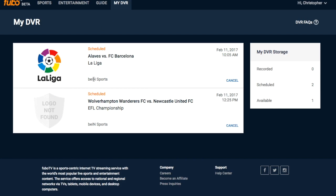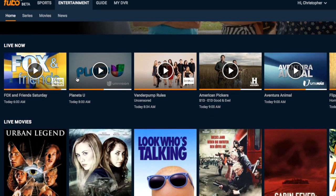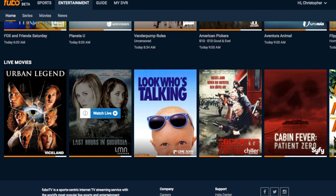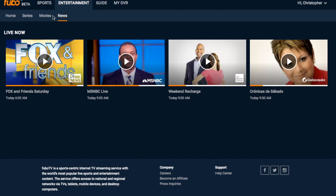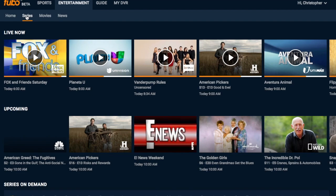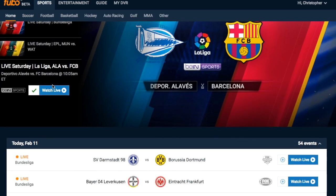My DVR — you can see those two games are scheduled and I'll be able to watch those later. Now let's dive a little bit deeper into some of the other features. Entertainment: with one click you can see what's on right now — live programs and movies too. You've got Look Who's Talking, Urban Legends, Cockneys vs. Zombies. That's the entertainment side. News: you've got Fox News, MSNBC, Weather Channel, etc. Series: different upcoming TV series on E!, National Geographic, A&E, etc.